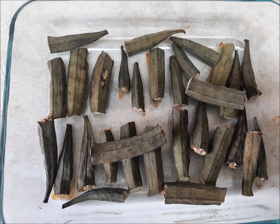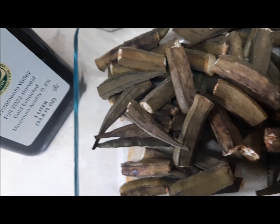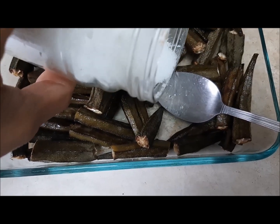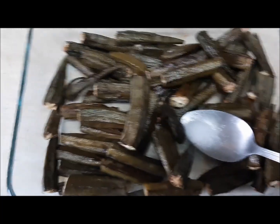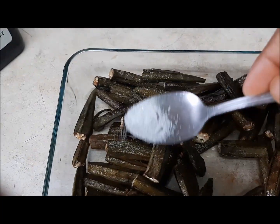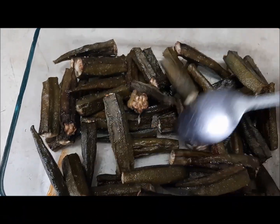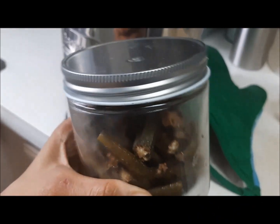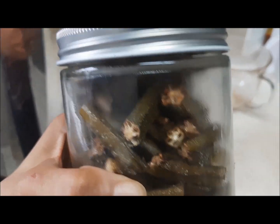After drying, okras become a little dark and dry. We stop cooking when we feel it is just right — we don't want to burn them. We generally cook okras at 350 degrees Fahrenheit for 30 minutes, sometimes 45 minutes, depending on the quantity of okra being cooked.